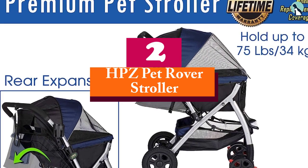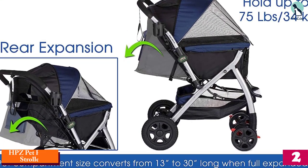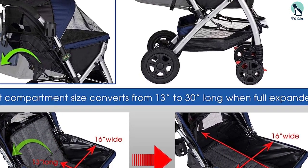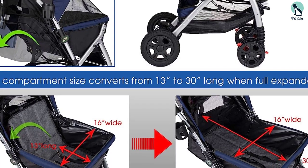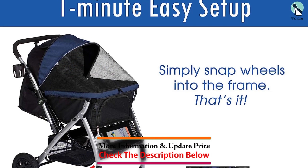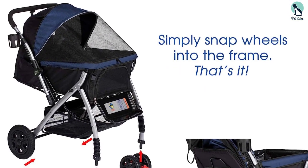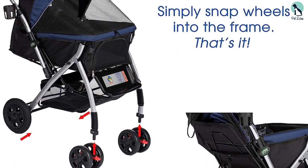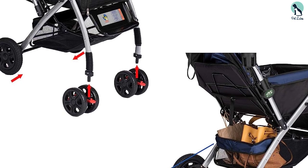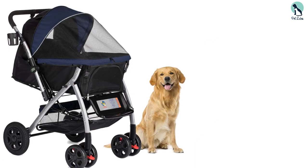At number two, we have the HPZ Pet Rover Stroller. When it comes to a quick and easy setup, the HPZ Pet Rover Stroller is extremely simple to assemble and fold out. It also compacts to a very storable size, lying flat and fitting nicely into smaller spaces. It's lightweight as well, so it won't be nearly as hectic getting it in and out of the car. The mesh has UV-reflective material so that you can be seen even in dusk or dark hours.